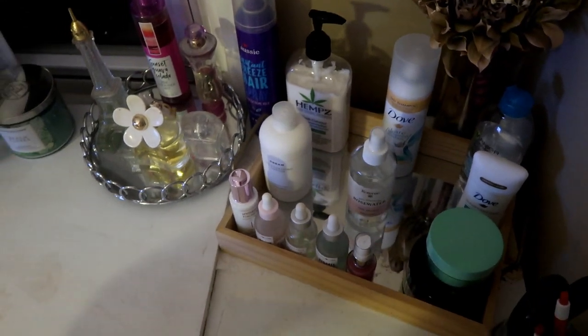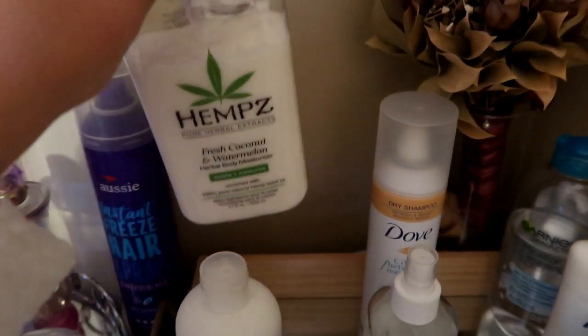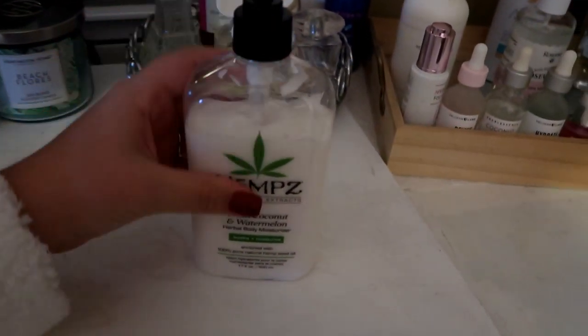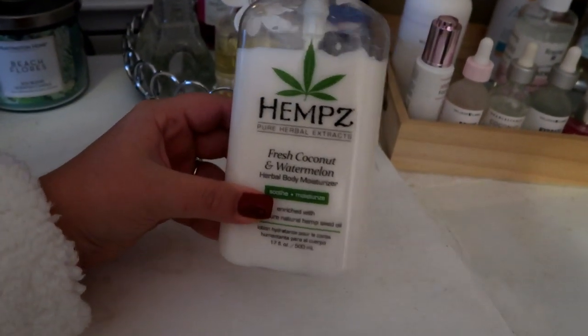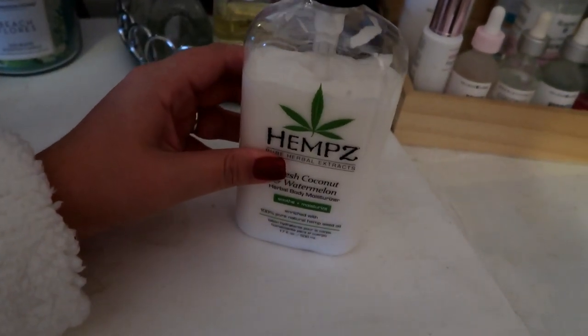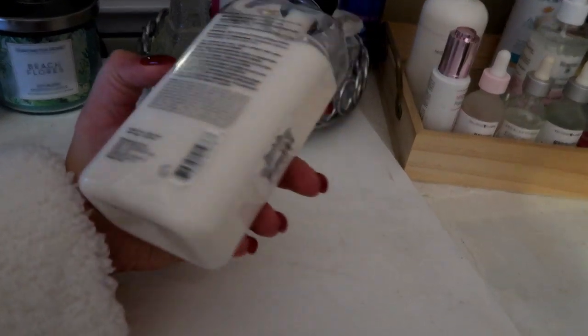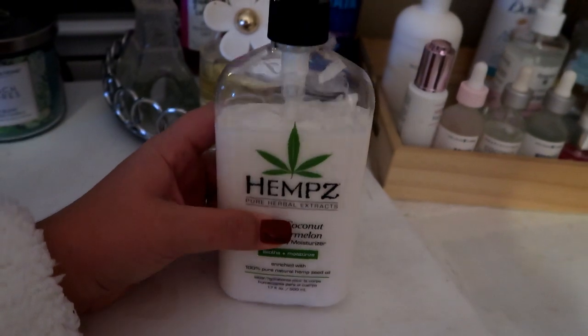Over here is basically my nighttime routine area. First I'm going to grab my hemp lotion — I usually use this after the shower all over my legs and arms, just anywhere that feels dry. This stuff smells so good; it's fresh coconut and watermelon. I love this stuff. I think I got it at Marshalls — it was only $10.99, which seems like a lot for lotion, but it's a good price for hemp lotion.